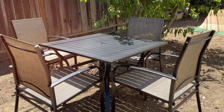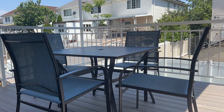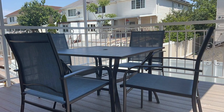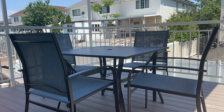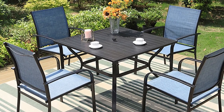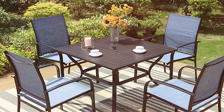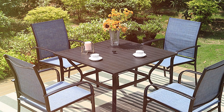Designed for comfort and convenience, the chairs feature ergonomic backrests and armrests. The lightweight metal frame allows for easy movement and storage, making it a practical choice for various outdoor settings. The MIXPATIO 7-Piece Outdoor Dining Set is a vibrant and functional option for those looking to brighten up their patio.